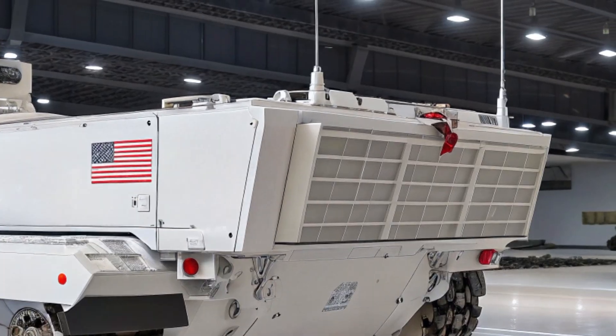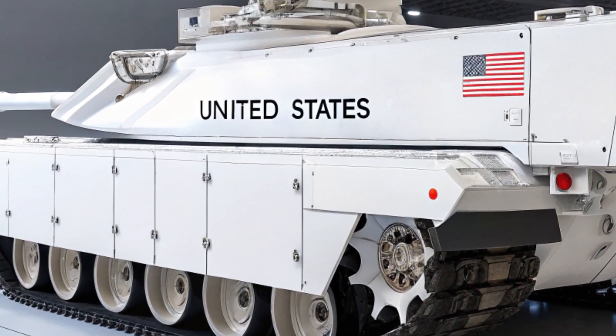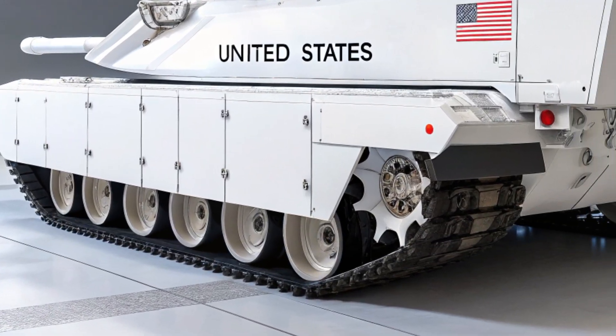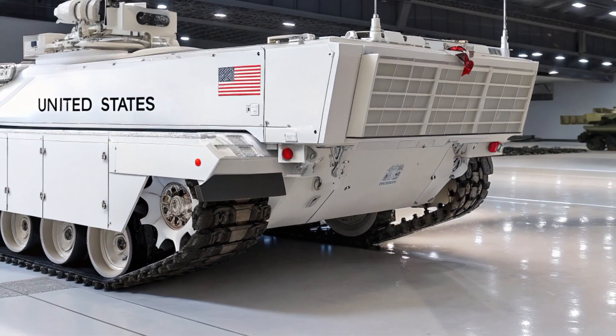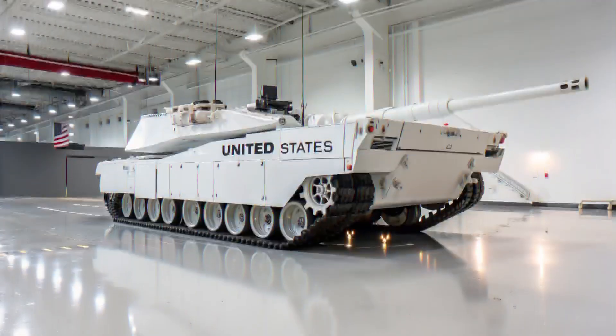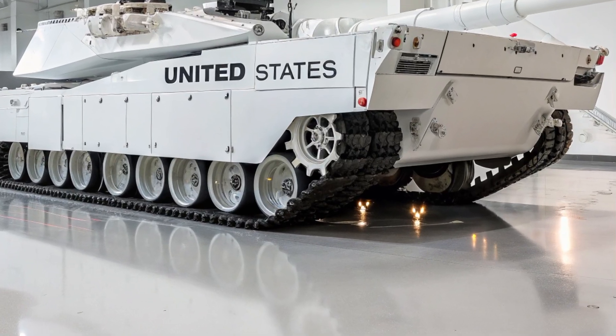Gone are the days of playing it safe. The new XLR charges forward with an electrified vengeance. Cadillac took everything we loved about the original — the long hood, sharp lines, and head-turning stance — and fused it with the 21st century's most advanced tech. Underneath its sculpted hood lies a twin-motor AWD electric powertrain that screams 0 to 60 in under 3.6 seconds.